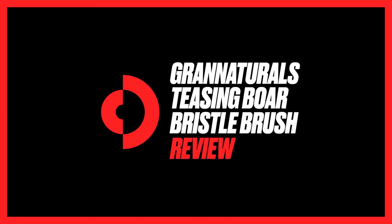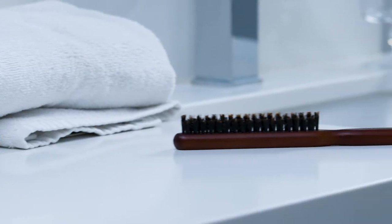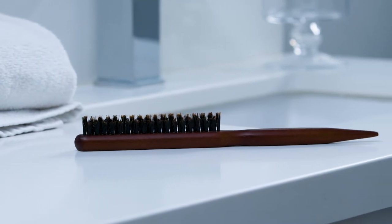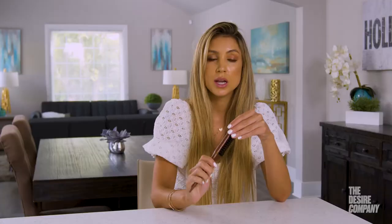Expert reviews: no matter what your hair type is, you need this product. Hi, I'm Danielle Keller, I'm a hairstylist and I'm with the Desire Company. This is the Grand Naturals boar bristle backcombing brush, and you just go like this and backcomb and you get bigger hair. It's amazing — the bristles are super soft.